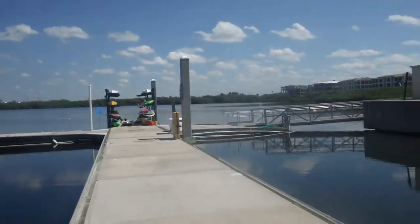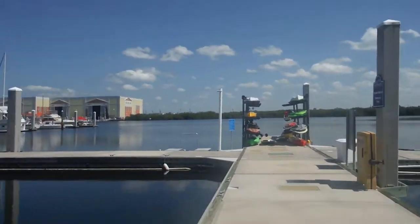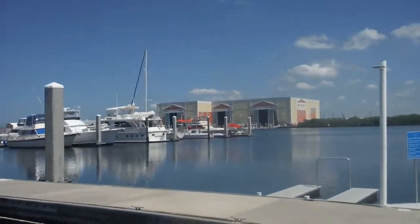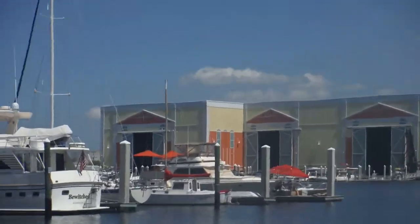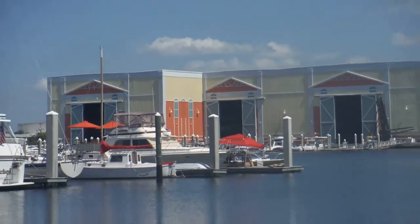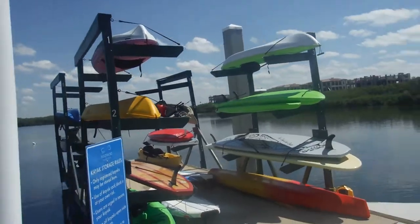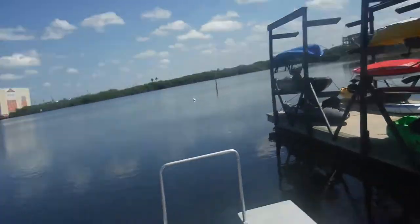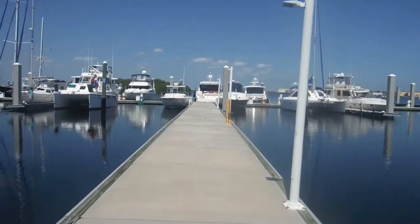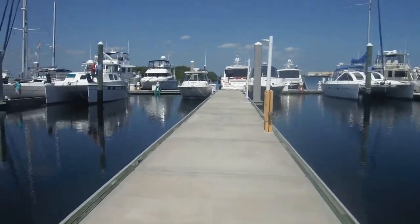Out there it's anywhere from 2 feet to 10 feet. And you can see that big building over there — that's high and dry, meaning they pull boats out and put them on racks inside to keep them high and dry. Kayak storage for residents. But these boats here are mostly 50 footers or more.